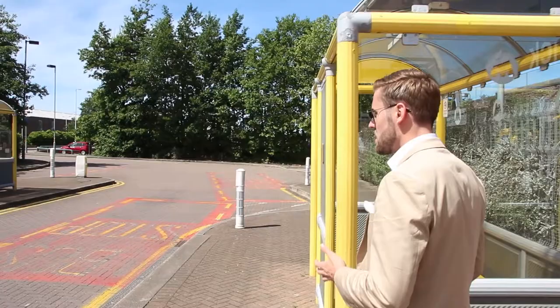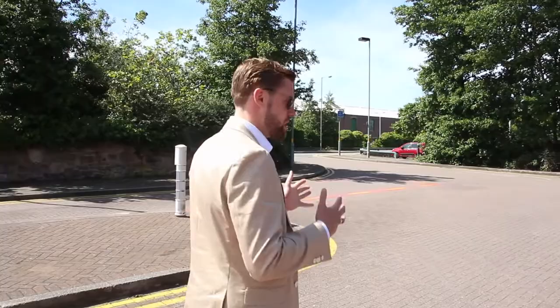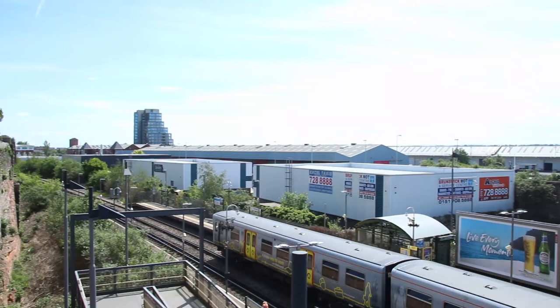Hi guys. So as you can see, we're at Brunswick Station. We've just taken that three minute train journey from Liverpool Central just to save my legs. We're now going to take a walk up to the actual site, which is literally about a minute's walk. We're just about to walk onto a road called Sefton Street. Now Sefton Street is the corridor and they're classing it as an extension to the Baltic Triangle, which leads all the way up to the city centre, the Baltic Triangle, Liverpool One, the M&S Bank Arena.